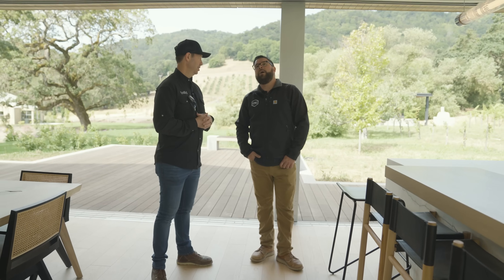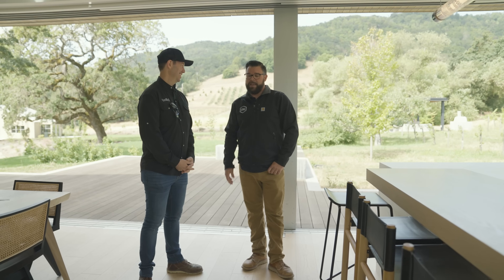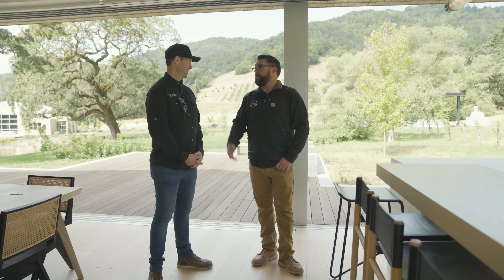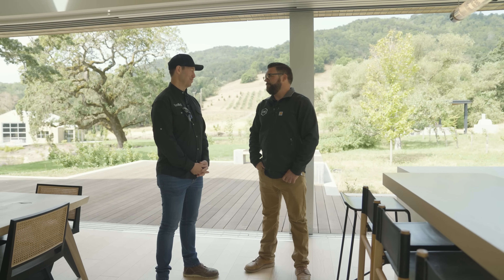How did you get into this, CJ? Right out of high school I didn't know what I wanted to do — I thought I wanted to work on hot rods. I moonlighted a little bit at the body shop and realized quickly the automotive industry was not what I thought it was. Then it just fell in my lap — a high school friend's dad offered me an apprenticeship early on, and here we are 20 years later, still doing it.